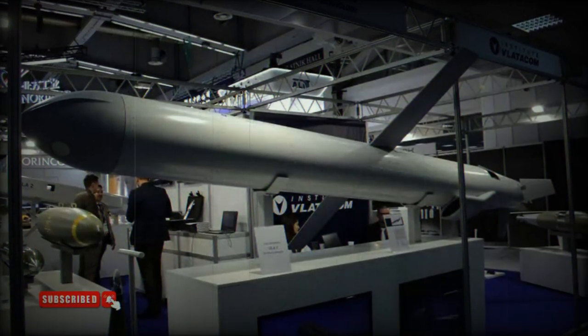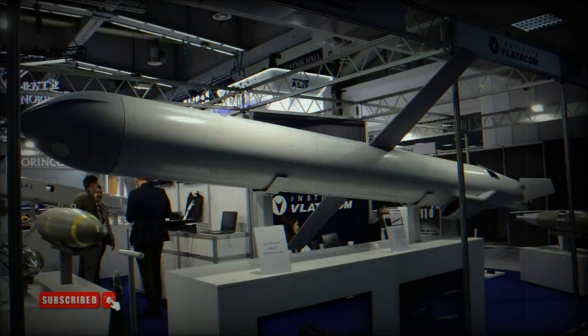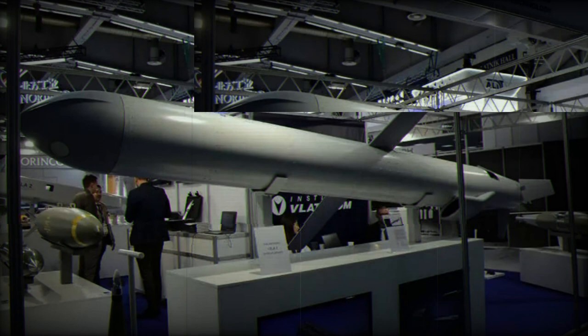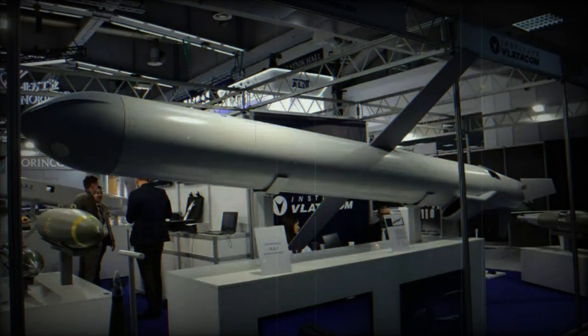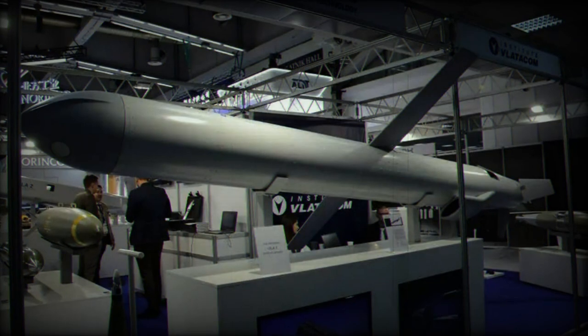The Vila 1 loitering munition is launched from a tube integrated into a vehicle equipped with an 8x8 configuration to ensure adaptability across diverse terrains. This launch tube can also be integrated into suitable warships, offering deployment flexibility.